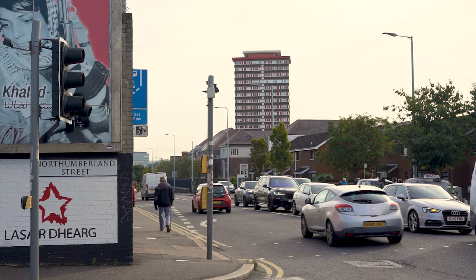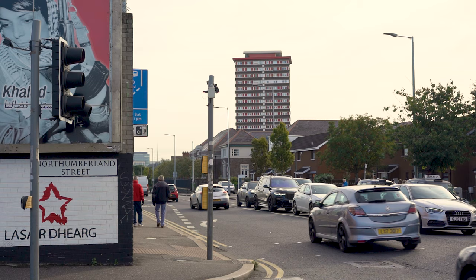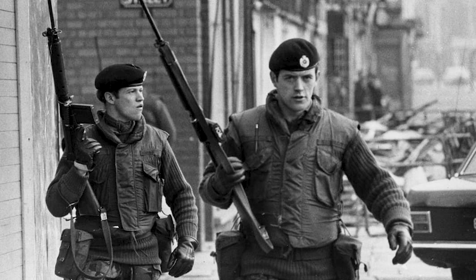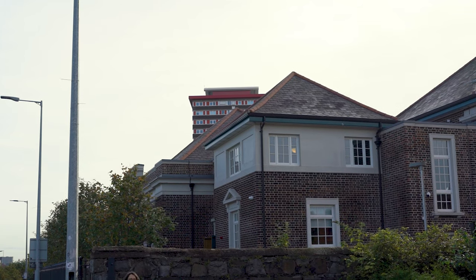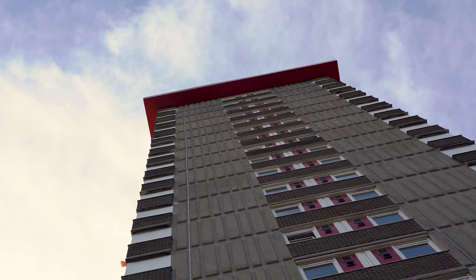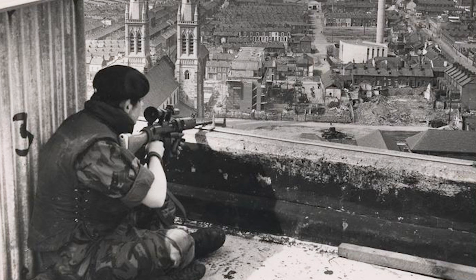The main blocks were knocked down in the 80s, but the reason the Tower Block was kept was because the British Army had occupied the top two floors and had a very strategically important observation post on top of the building. You can imagine how much you can see from the naked eye from up there, so it's important that we start the tour giving people a sense of the backdrop to what was happening in 1969, particularly at this lower part of the Falls Road.